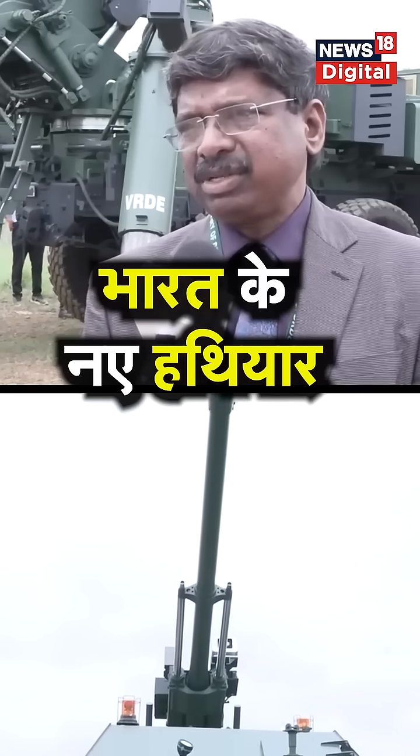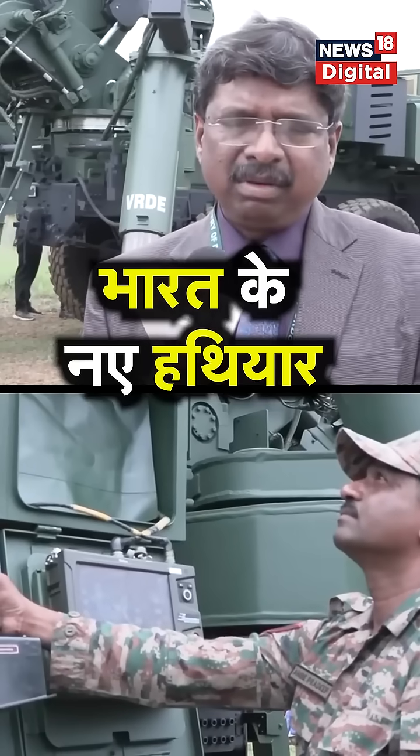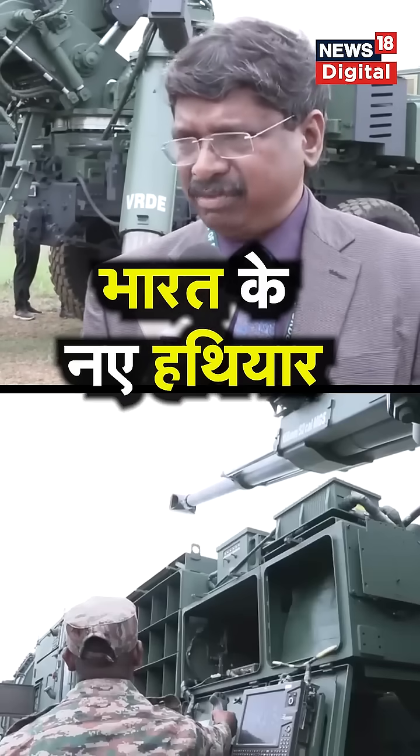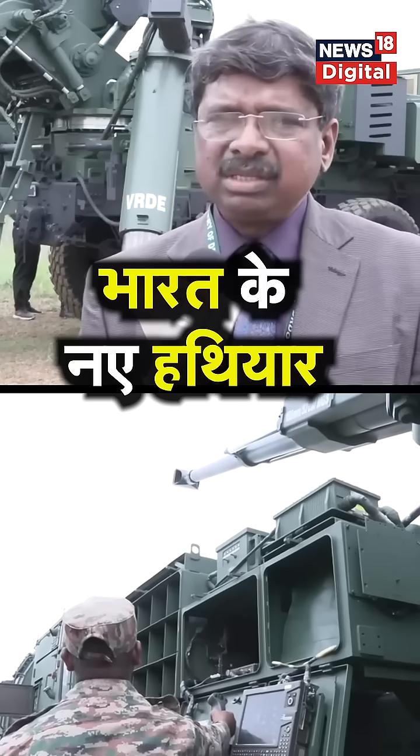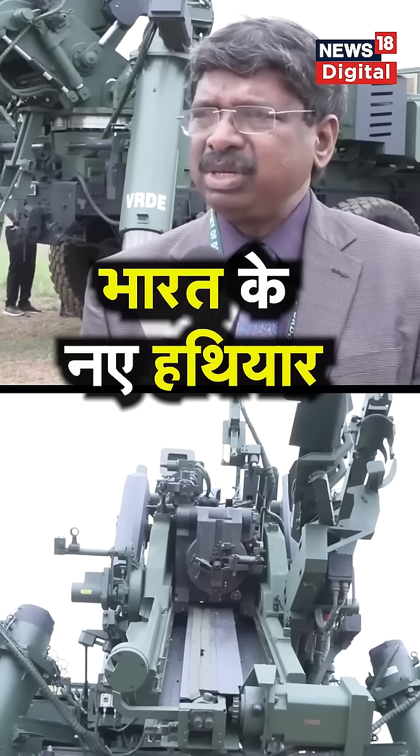It is difficult in a war scenario because with present-day surveillance systems, you can easily locate where the firing is coming from. So it is important to shoot and scoot — that facility should be there for the guns.